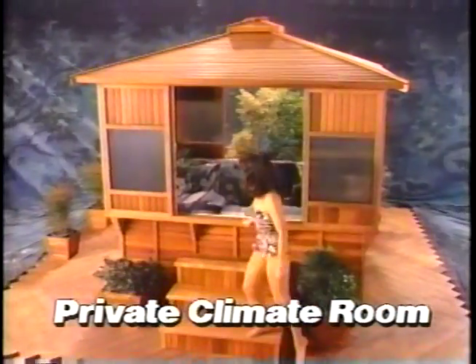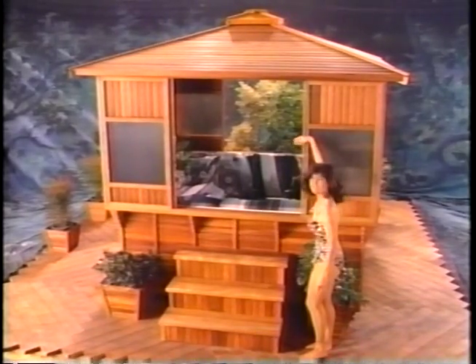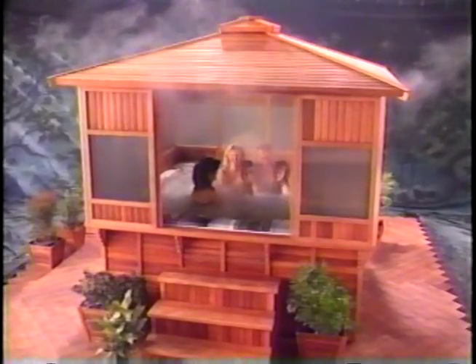Wall panels on all four sides can slide open for spaciousness or close for complete privacy. Bring in the whole family — there's room for everybody in the private climate room.